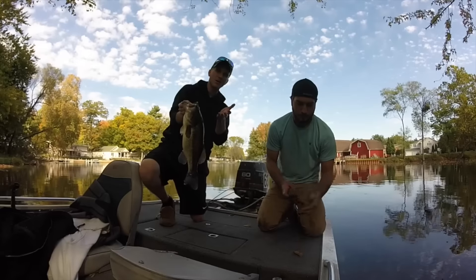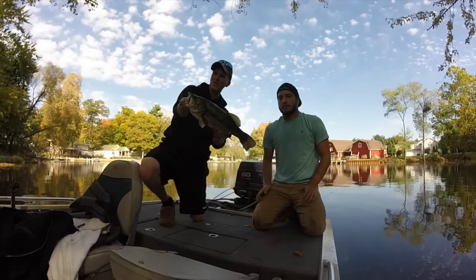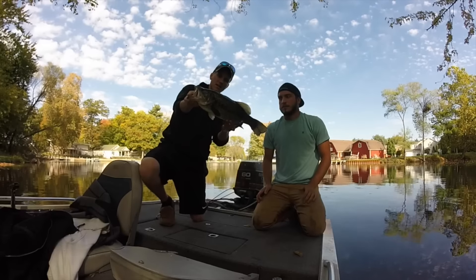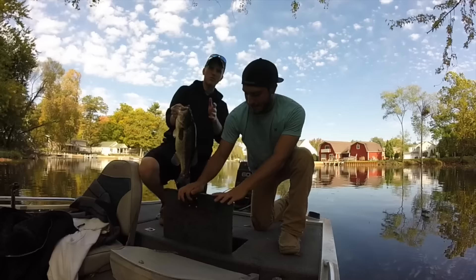As you guys probably already saw, it feels good to get back out here and get on some bass, throwing some chatterbaits and swimjigs around. So we're probably just going to let the rest of these fish go, not going to weigh them — but thanks for watching, guys. Catch you guys next time.